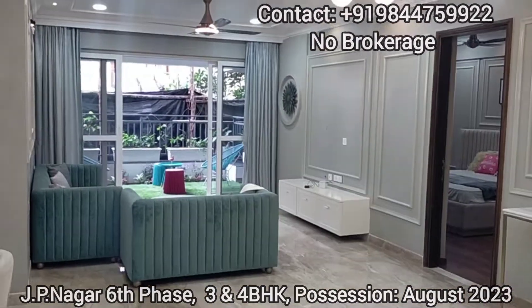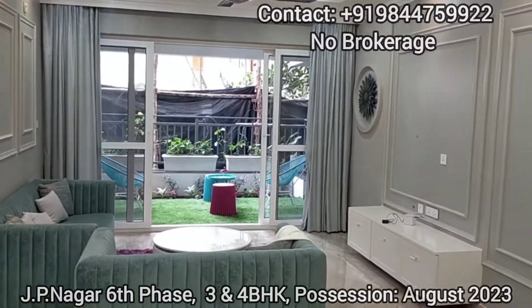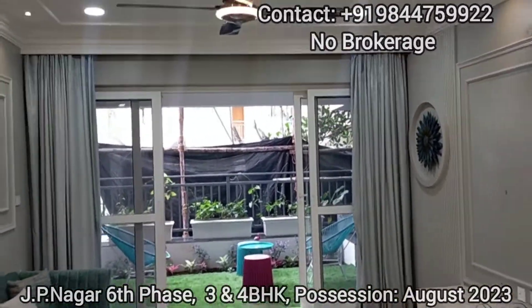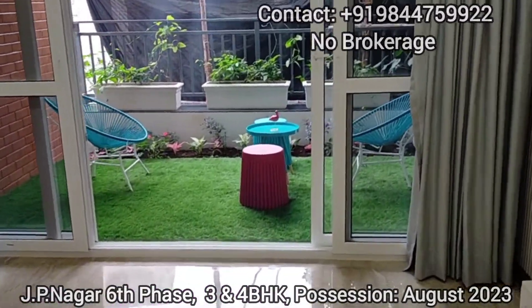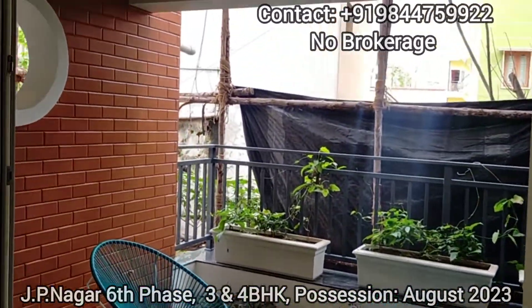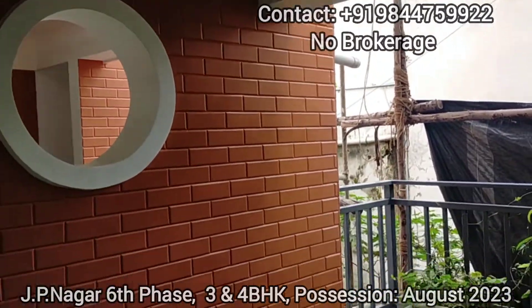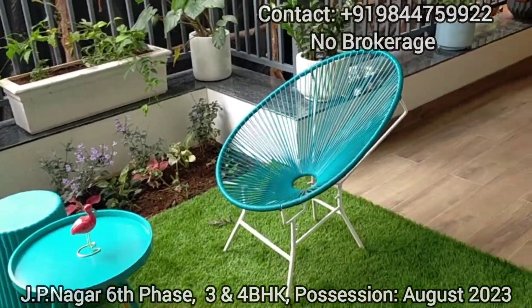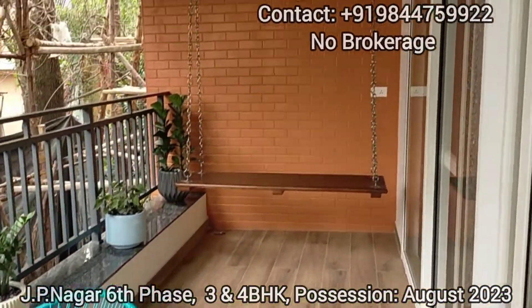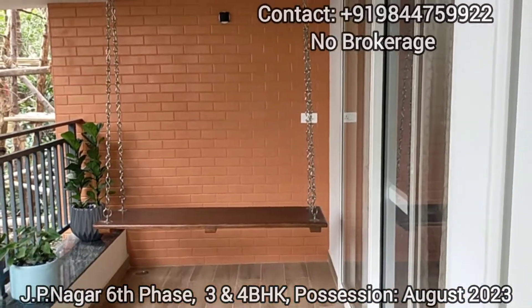Now you can observe the inner view of the living space. This apartment has one specific highlight that everyone may like — that is the larger balcony, which is approximately 120 square feet plus. This balcony comes with a planter box.